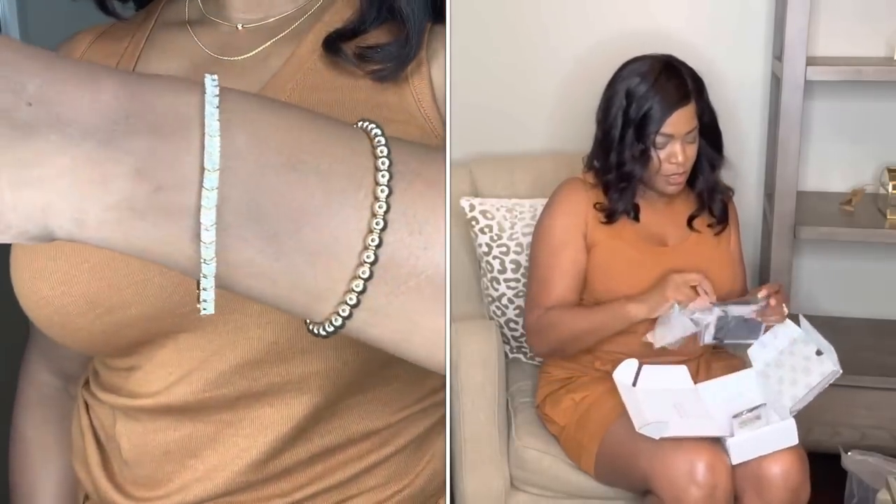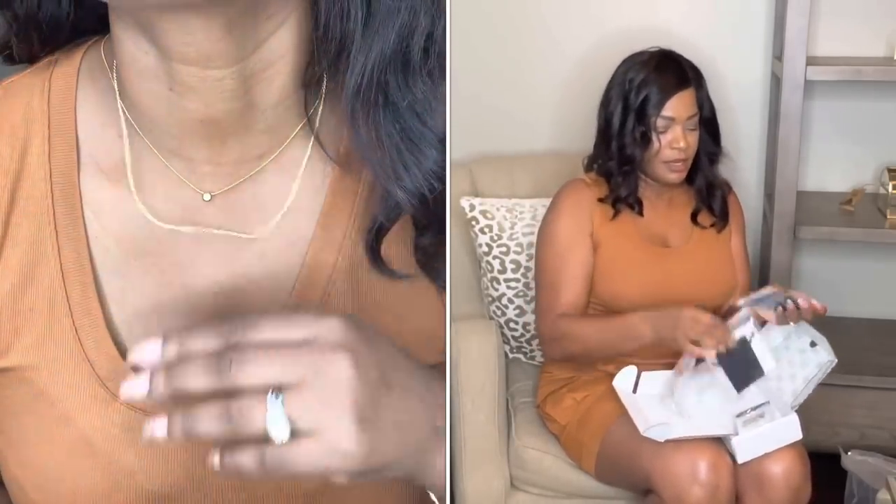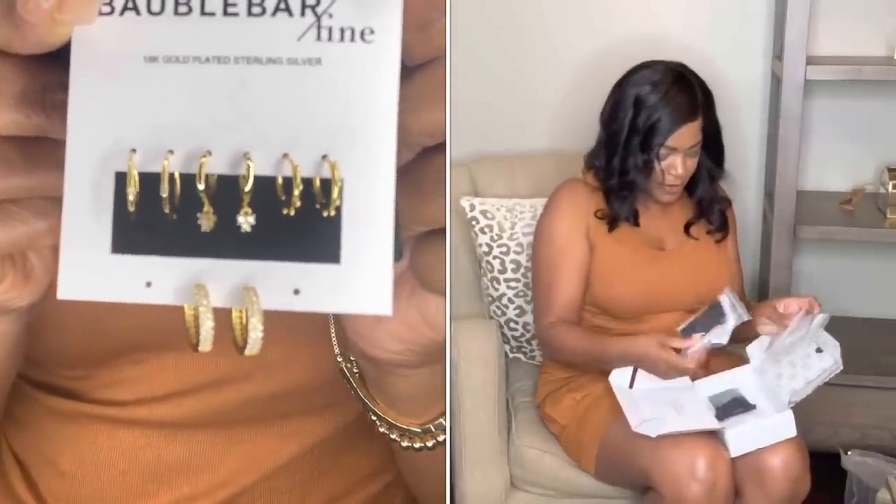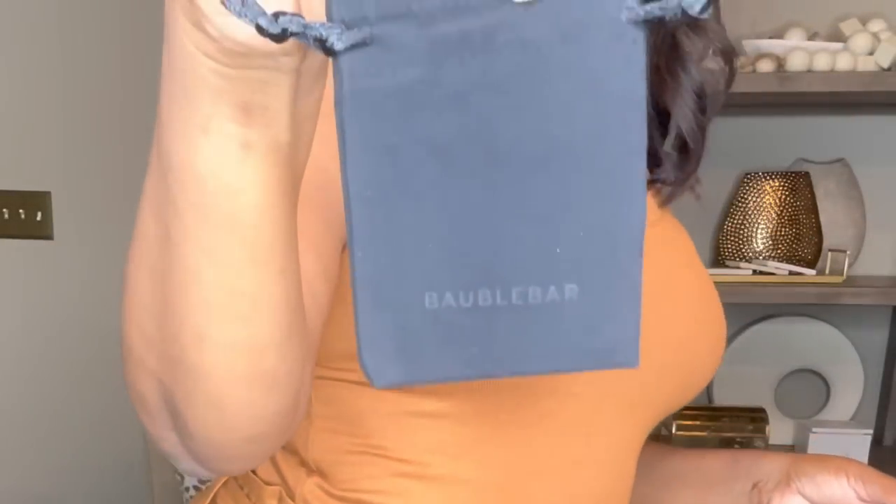Now let me share the jewelry they sent me. I like to stack my jewelry — my necklaces and my bracelets. I got two bracelets, two necklaces, and a set of earrings. The bracelet and earrings came in a little jewelry bag that says Bubble Bar. I want to thank Sam's Club for the two blankets, as well as Bubble Bar for my personalized blanket and jewelry.